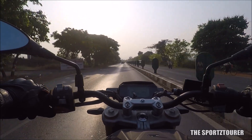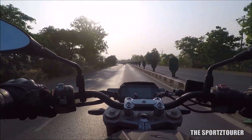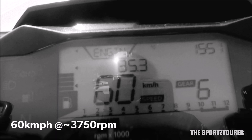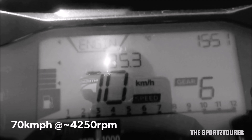Even in 6th gear, the acceleration is quick enough that the speedometer starts to skip numbers and in no time you're doing speeds above 80 kilometers per hour. Coming back to speed versus RPM, 60 kilometers per hour comes at around 3750 RPM in 6th gear. You keep accelerating and just a shy above 4000 RPM, you reach the 70 kilometers per hour mark.